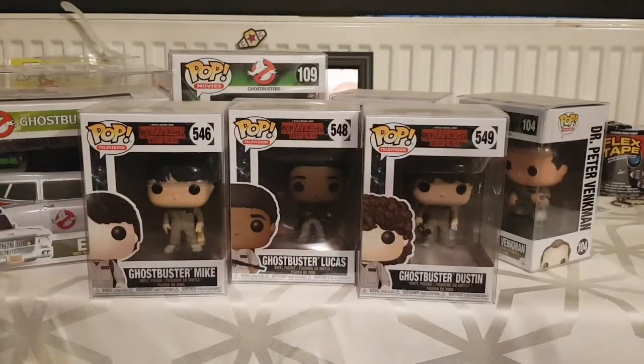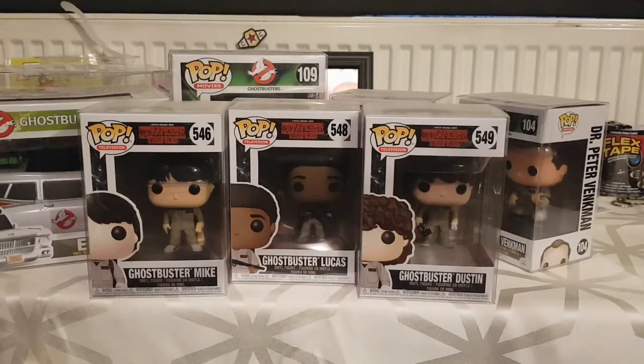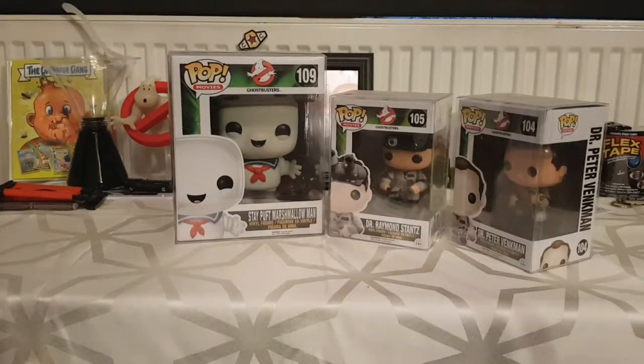I've also got Stranger Things Funko Pops — I've got Mike, Lucas, and Dustin. I don't have Will yet; he's on my list, he's about eight pounds just now so once I get him that set is complete. I don't even have Slimer actually — I need to get a Slimer for the original Ghostbusters set, or should I just wait for the re-release?